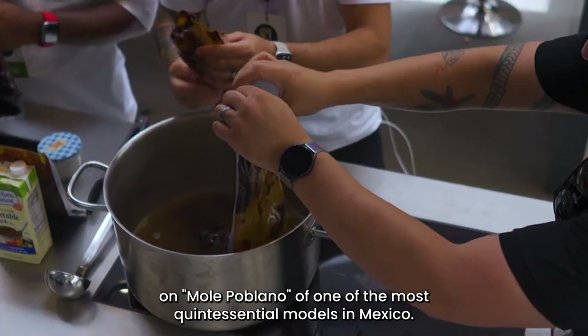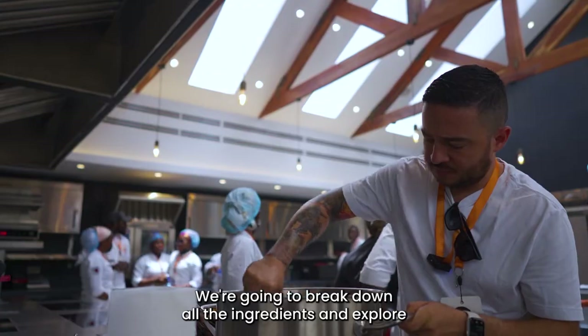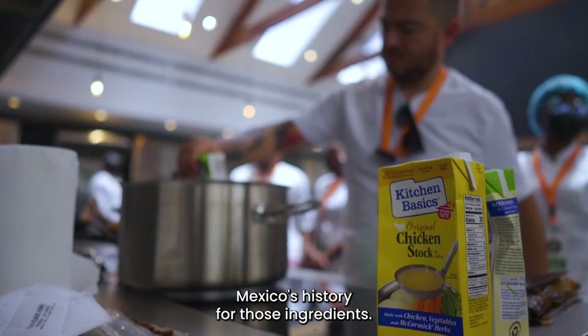Today we're going to do a class on mole poblano, one of the most quintessential moles in Mexico. We're going to break down all the ingredients and explore Mexico's history through those ingredients.